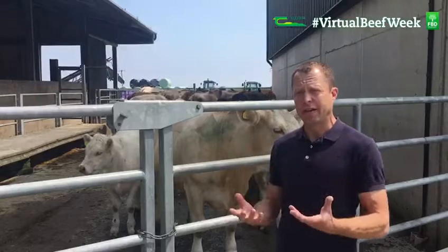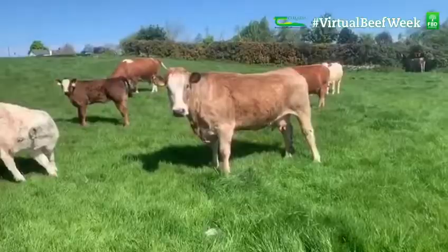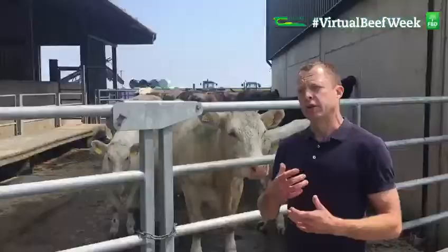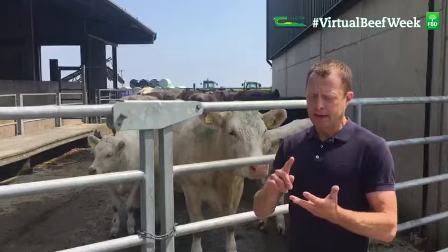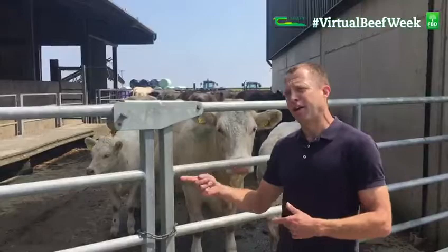If she's too fat or too heavy going into calve, that's going to give us difficulties — a calf may be too big and she's not going to be able to calve it. But if we have her too thin, we have another problem, because then to get a strong calf, to get that calf to feed well and for that cow to go back in calf, she's going to lose a lot of condition. So if you're starting at a low point you're in trouble, and if you're starting at a high point you're in trouble.